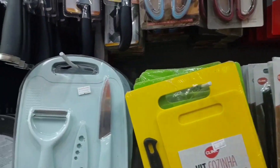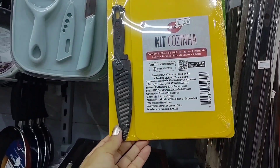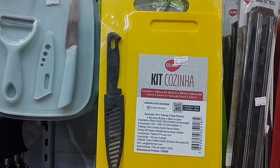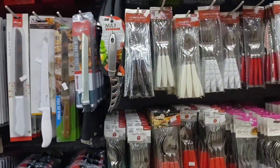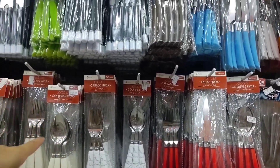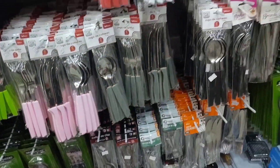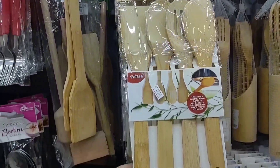Here you find various kitchen utensils for 12 reais. The green cutting board kit is 14. This yellow one with two boards and a knife is going for 12. Colorful knife sets are 25 reais with 4 pieces. There are various cutlery packs for 10 reais — all these here are 10 reais. This one is 12, and the one below is also 12. There are these bamboo utensil kits going for 12 reais with 4 pieces.